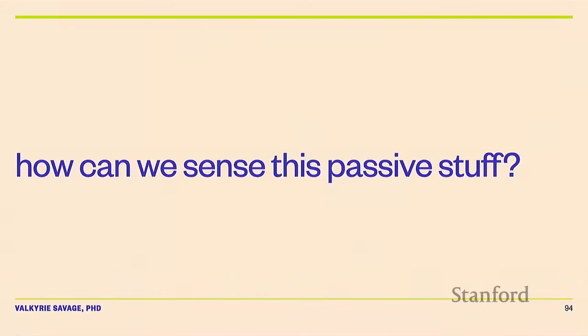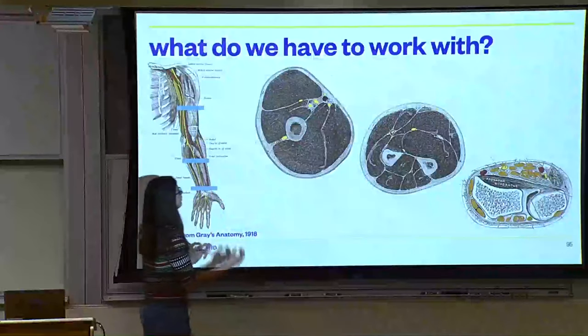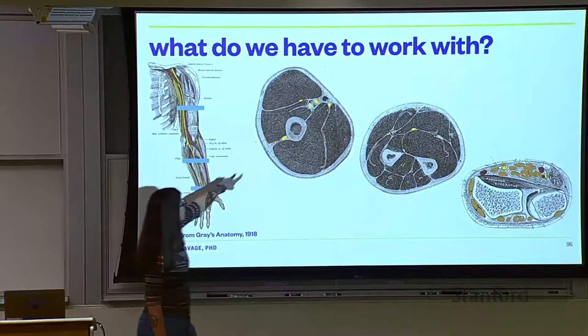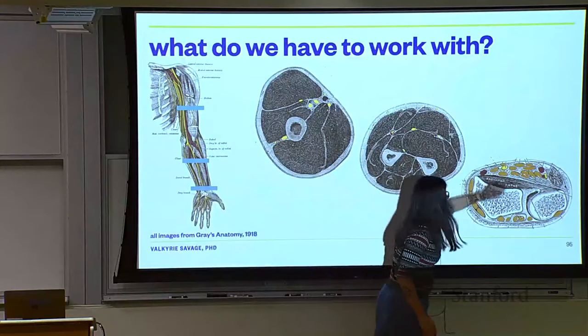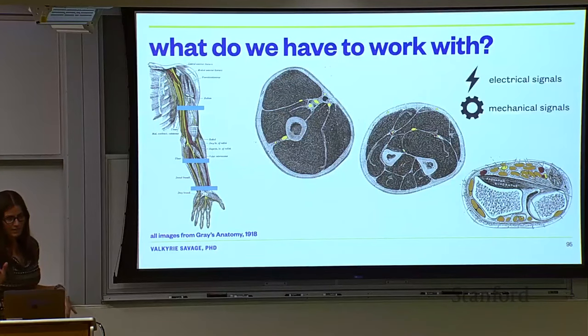How could we possibly sense interacting with a water bottle? Instead of instrumenting the water bottle, we instrument the human. We have all this cool stuff in our arm — muscles, tendons, nerves, and arteries — all sending each other mechanical and electrical signals as we do tasks. Your heart beating creates a mechanical signal, which is what you feel when you check a pulse on your wrist. When you wiggle your fingers, you can see the tendons changing in your wrist, and the position of those tendons is uniquely determined by the position of your fingers.